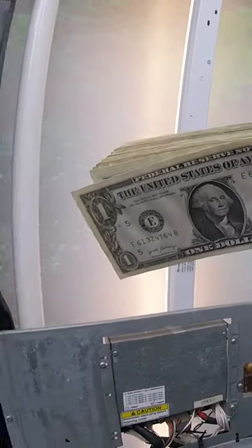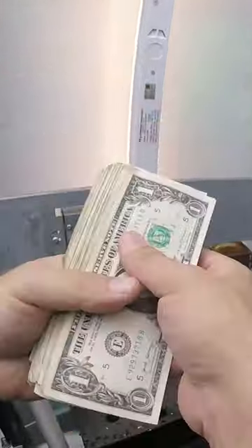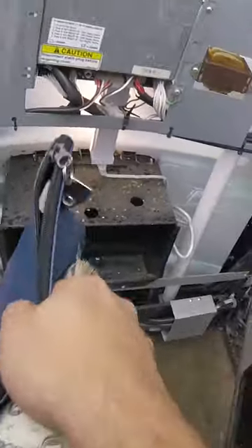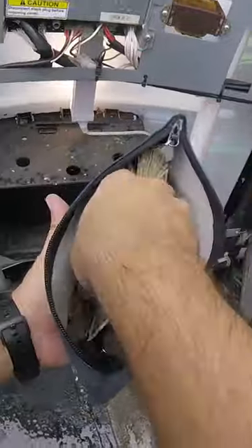The total amount collected between coins, cash, and credit cards: $280 for two weeks. Hope you guys enjoyed this video — if you enjoy vending content, give us a follow here.